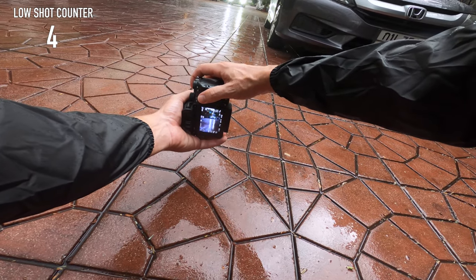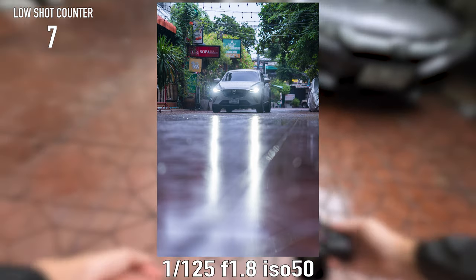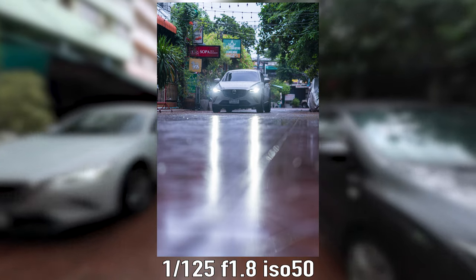When shooting in the rain, if the floor is wet enough you can get some really cool reflections. It's probably a little bit cliched but good fun regardless.